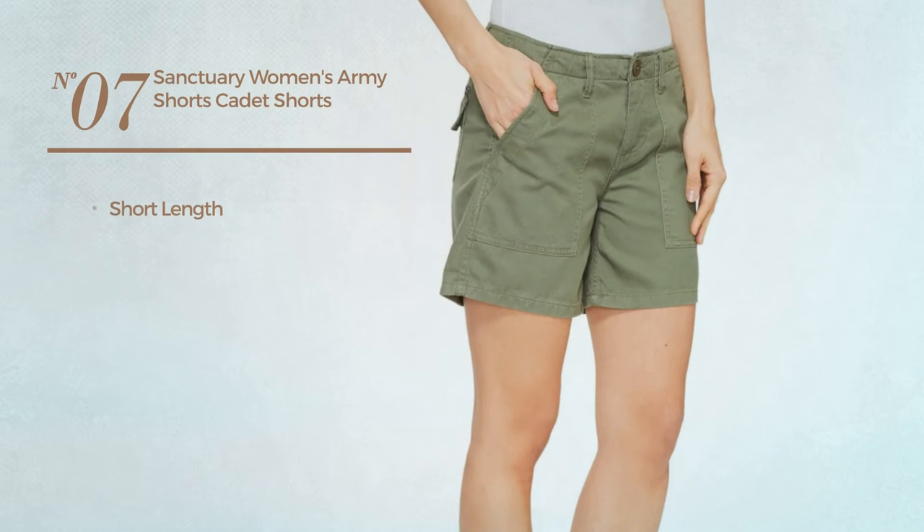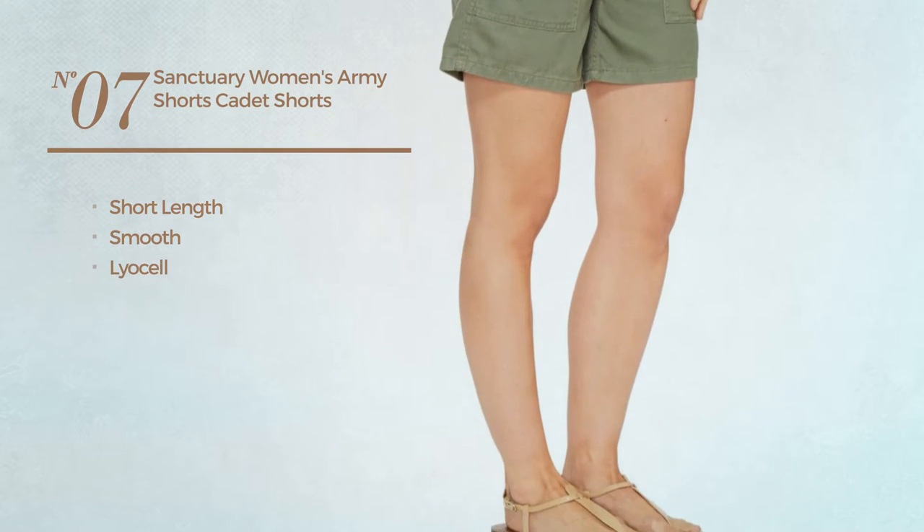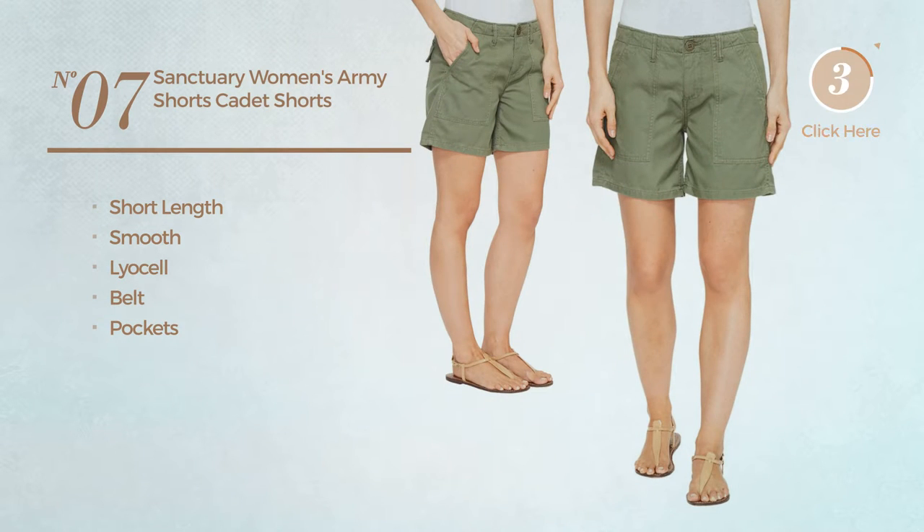Number 7. A short length shorts produced with smooth lyocell. This shorts includes a belt and pockets. Available exclusively in this color.